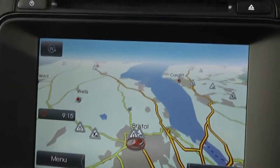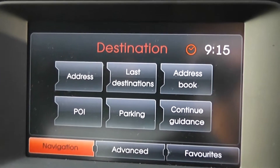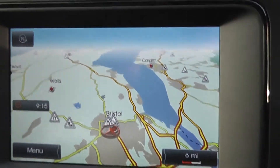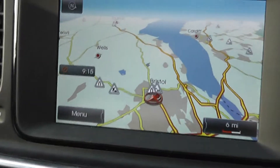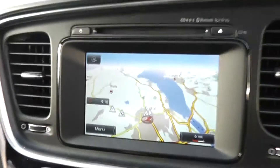As you can see, at the moment it's displaying the map. You've got different modes you can go to, like address, last destination, points of interest, and parking. When we put it into reverse, another great feature is the reverse parking camera. It's also got a CD player and radio.